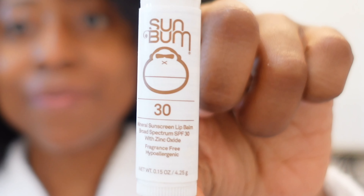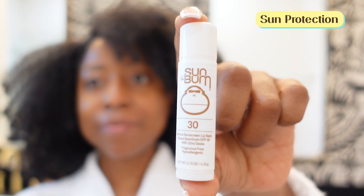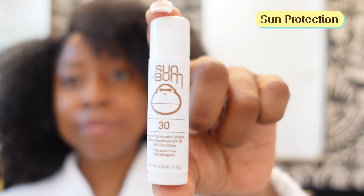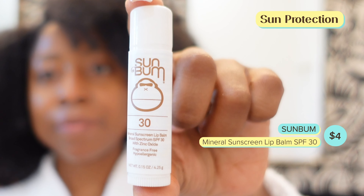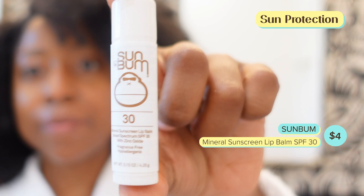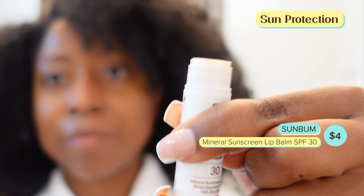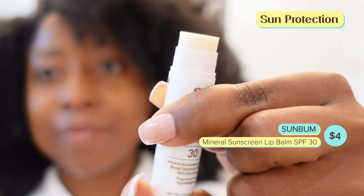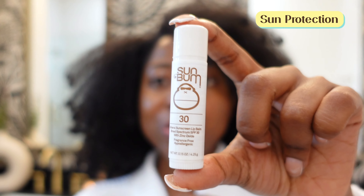Last but not least is lip balm sunscreen — this is very important. If you're stepping out or going to be exposed to ultraviolet radiation after your exfoliation and moisturization, an SPF lip balm is essential. Remember that you can get skin cancers on your lips and fine lines and wrinkles around your lips, so sun protection is very important.